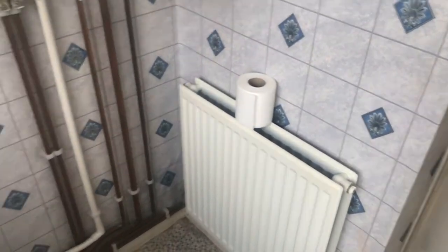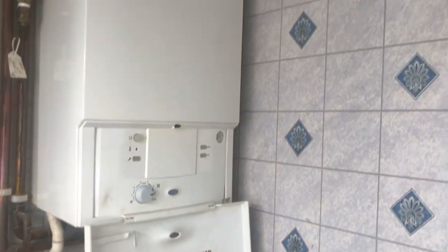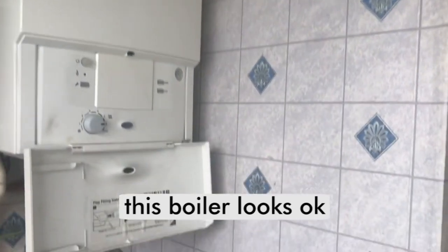I think there's a new boiler in here — a newish boiler — so we don't have to change the boiler. These are real tiles, not wallpaper, so that's fine.